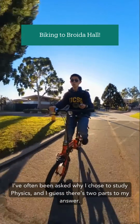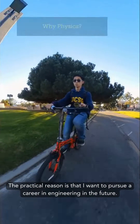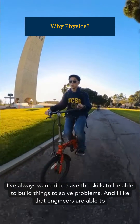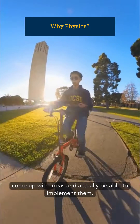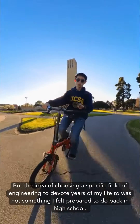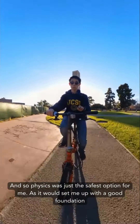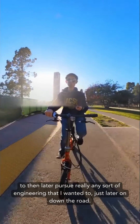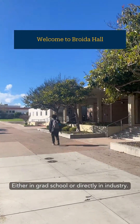I've often been asked why it is that I chose to study physics, and I guess there's two parts to my answer. The practical reason is that I want to pursue a career in engineering in the future. I've always wanted to have the skills to be able to build things and solve problems, and I like that engineers are able to come up with ideas and actually implement them. But the idea of choosing a specific field of engineering to devote years of my life to was not something I felt prepared to do back in high school, and so physics was just the safest option for me, as it would set me up with a good foundation to later pursue really any sort of engineering I wanted, either in grad school or directly in industry.